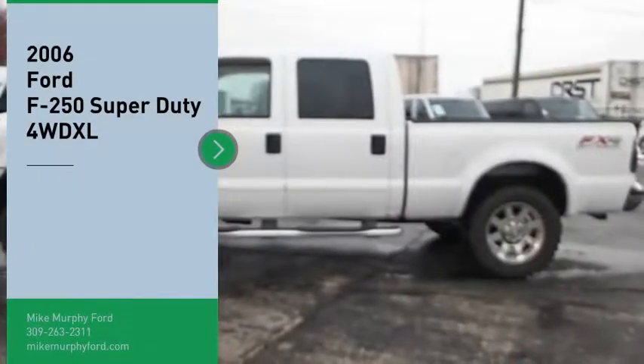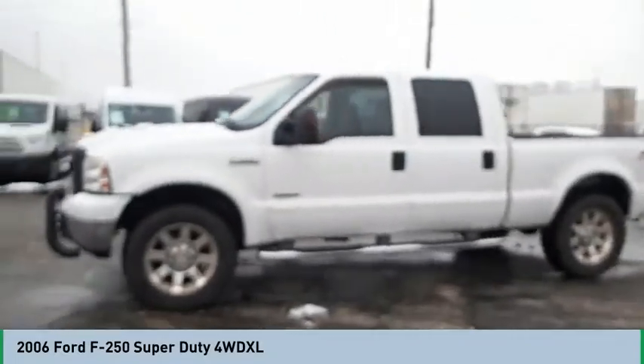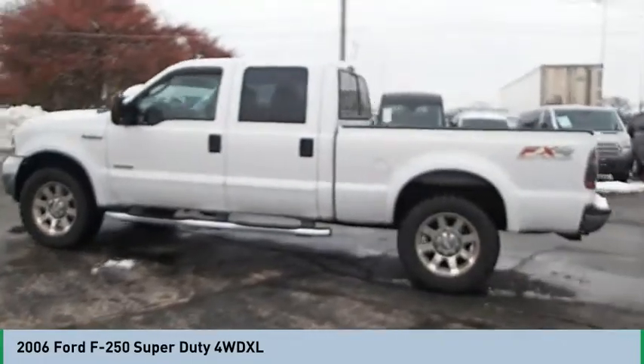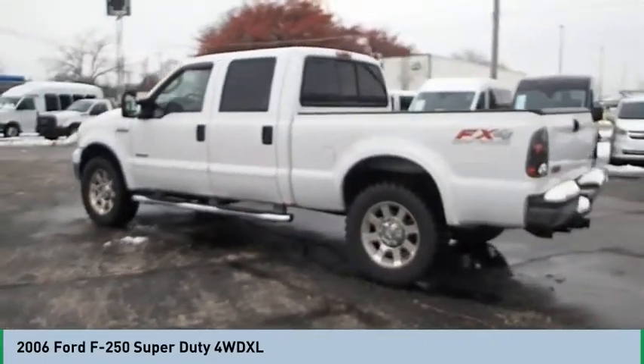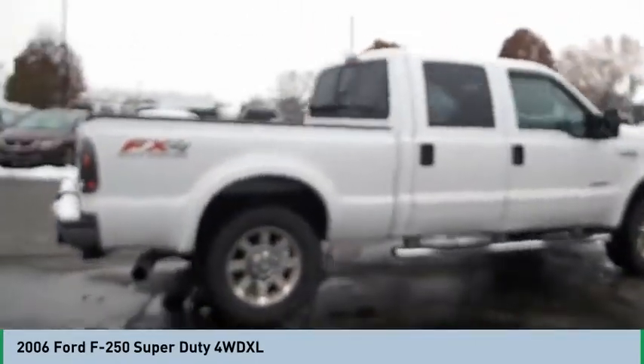We are pleased to show you the 2006 F-250 Super Duty. Head-to-head fuel efficiency. Head-to-head towing. Head-to-head torque. Ford F-250 Super Duty — this isn't just a vehicle, it's an experience. So stop in for a test drive today.